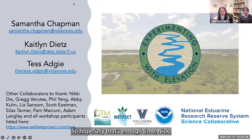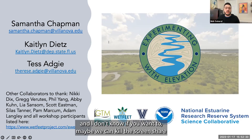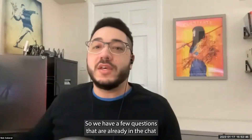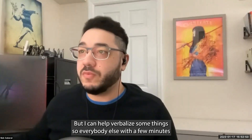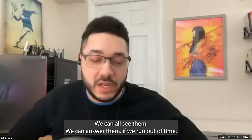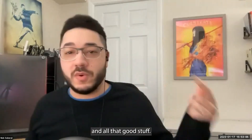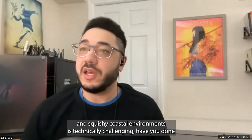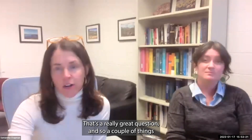For Q&A, Nick opened the floor. On the question of sensitivity analysis for the CWEM model: we've measured elevation using RTK and laser leveling and leveraged GTM reserve SET data. We did conduct a sensitivity analysis with the CWEM and found the model is most sensitive to root turnover — these systems are very organically driven. We were careful to get root measurements right, measuring root turnover ourselves and collecting data from other sites.